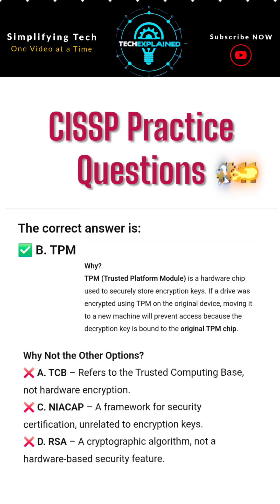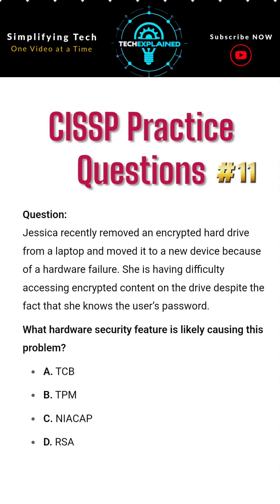Why not the other options? A. TCB refers to the Trusted Computing Base, not hardware encryption. C. NIACAP is a framework for security certification, unrelated to encryption keys. D. RSA is a cryptographic algorithm, not a hardware-based security feature.